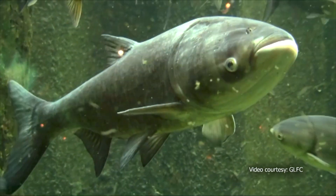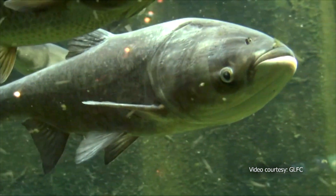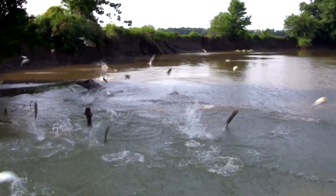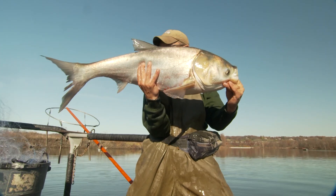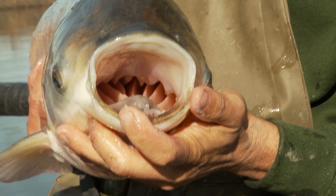Invasive bighead and silver carp have become an aggressive nuisance in our natural waters. Silver carp are known for leaping in the air when startled by boat motors. This invasive species can be dangerous for boaters. Bighead and silver carp are plankton feeders and they deplete food used by native sport fish such as bass and crappie.